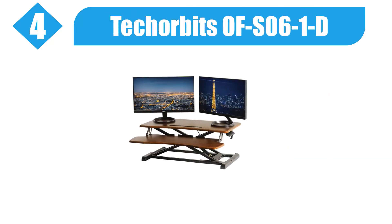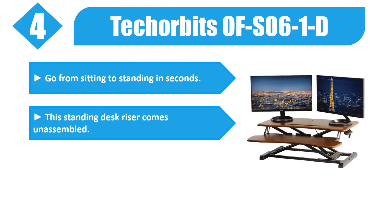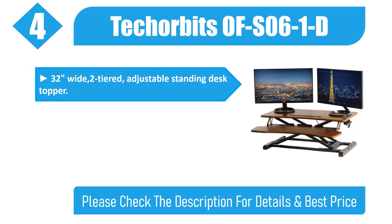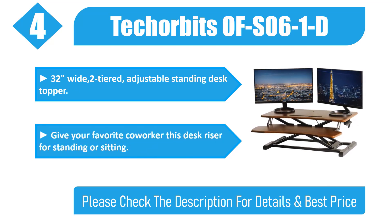Number 4: Deck Orbitz S061D. Go from sitting to standing in seconds. This standing desk riser comes unassembled, crafted from quality MDF wood. 32 inches wide, 2-tiered, adjustable standing desk topper. Give your favorite co-worker this desk riser for standing or sitting. Please check the description for details and best price.